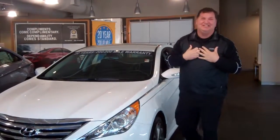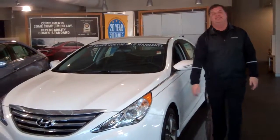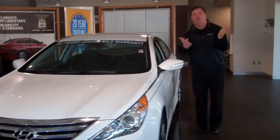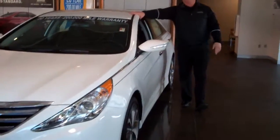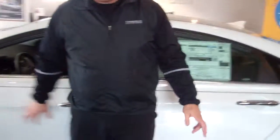Hey Tanya, my name is Nathan here at Tamron Hyundai. I want to thank you for your interest in the 2014 Hyundai Sonata. You didn't specify a trim level or color, so I just wanted to show you this beautiful one we have here on the showroom. This one is an SE and it does have beautiful oversized alloy wheels.